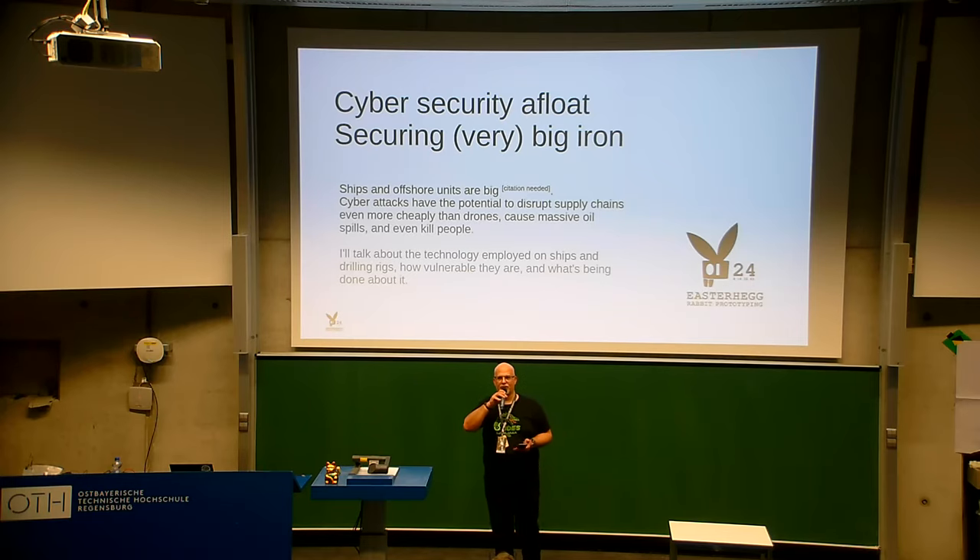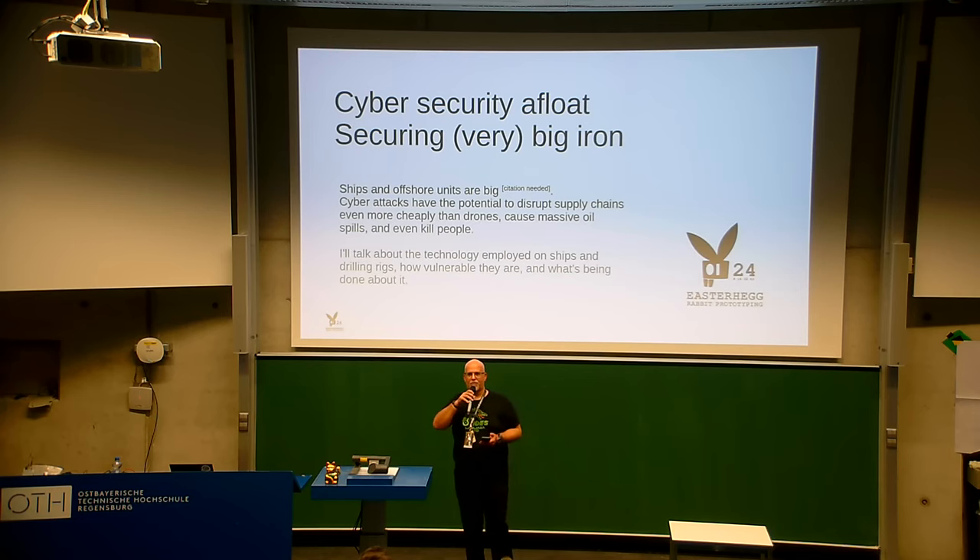Hello and welcome to Easter Hack 21, which happens in 2024 — just to confuse you. It's day three in the evening. This talk is about big iron. In IT, when someone talks about big iron it means mainframes, the IBM host.